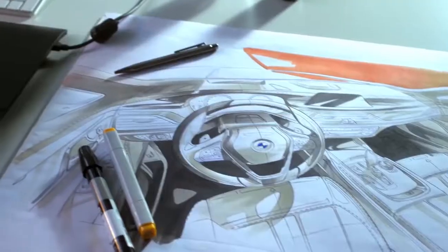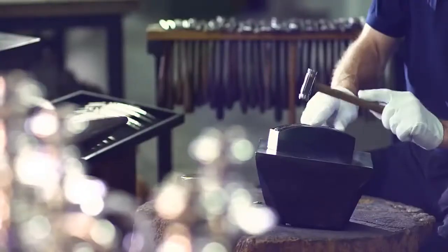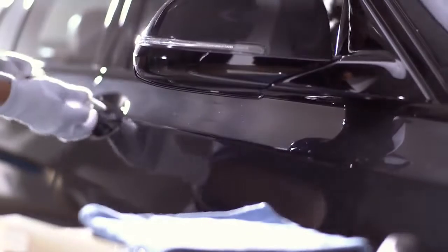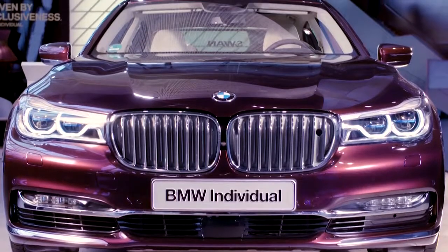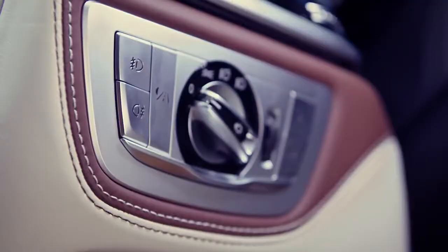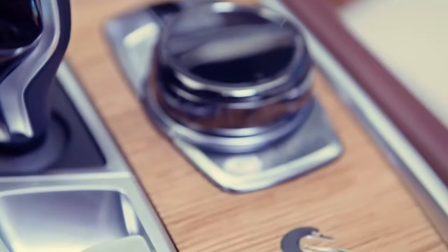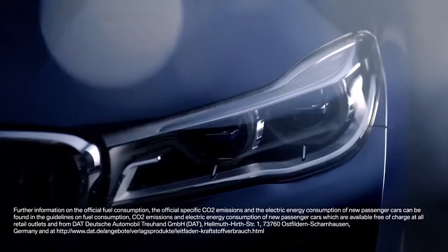Our designers and exclusive customer advisory will support you in finding your perfect individualization. From the selection of materials and the style of individual craftsmanship applied to them, to design elements created specially for you. Every component item undergoes numerous handmade process steps, all with one aim: to combine perfect details into a BMW that reflects your individual character.